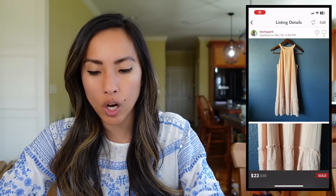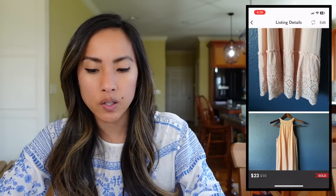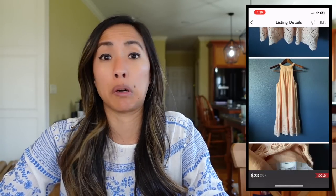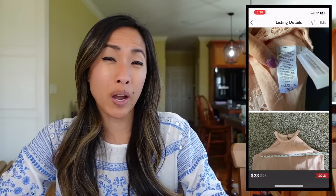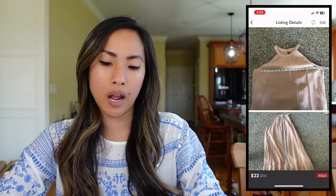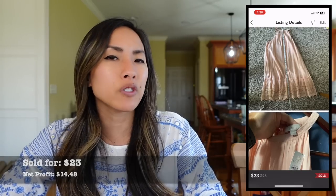The next sale was this new-with-tags Loft peach eyelet sleeveless cottagecore dress in a size small, fully lined. I put 'cottagecore' in the listing because I think it's passable as cottagecore. It sold for $23. It came to me in that wholesale palette from a fellow reseller, so I had $3.92 into it and made a net profit of $14.48. Loft is one of those brands I personally don't pick up 99% of the time — there's so much loft on all reselling platforms, and it's really hard to make good money because people are selling it for dirt cheap. But because this was new with tags, I went ahead and listed it.